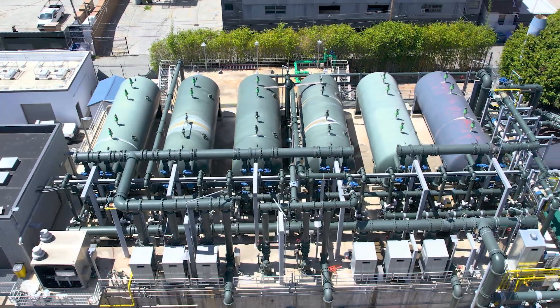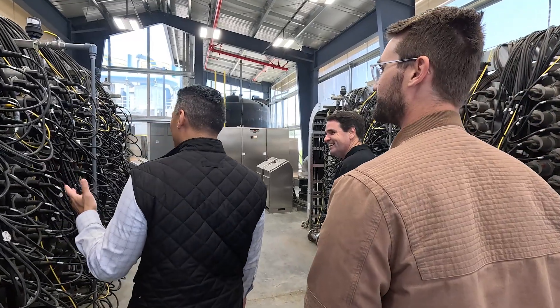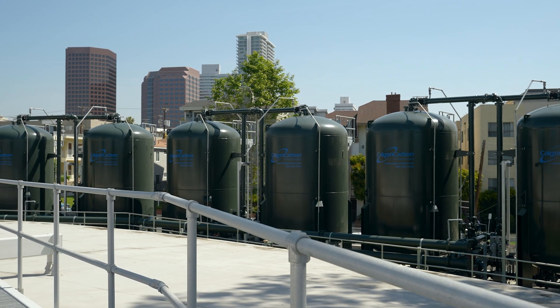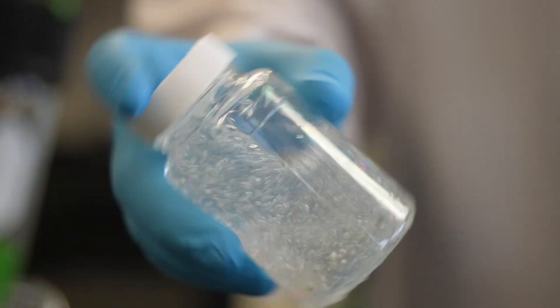There were two major components to this upgrade project. The first is the Olympic Advanced Water Treatment Facility, which includes upgrades to our existing greensand filtration system, followed by our ultraviolet advanced oxidation process, and then our granular activated carbon treatment system, which I'm standing in front of here today. These three treatment processes remove harmful industrial contaminants present in our local groundwater.